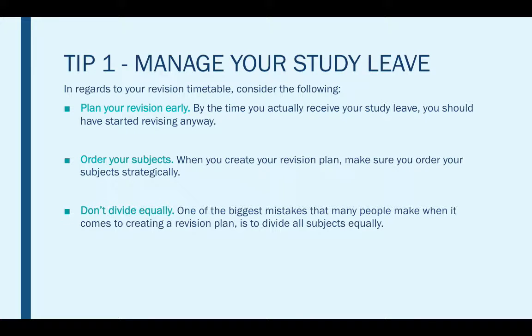Another thing to remember is don't divide your time equally. One of the biggest mistakes that people make when creating revision plans is to divide all subjects equally — this is unnecessary and it won't help you. You need to divide your time according to your strengths and your weaknesses, spending a lot of time on your weaker areas before moving on to your stronger areas.